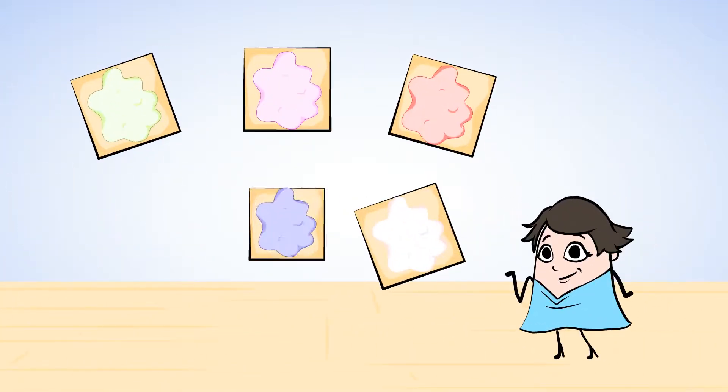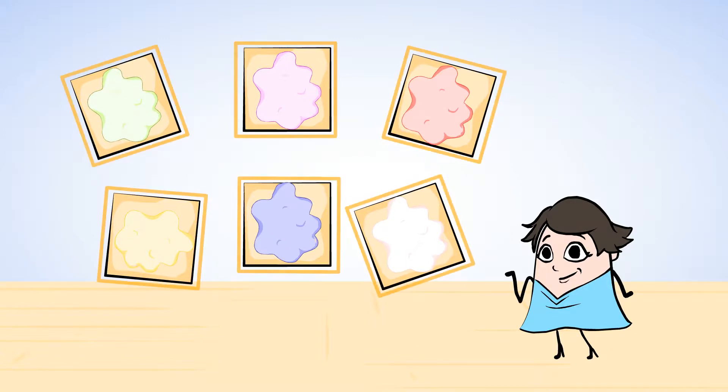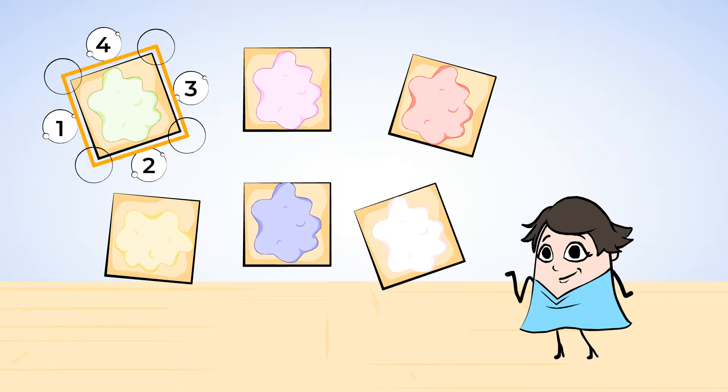Next, Mia made some square cookies. We can check that they are still squares by looking at the sides and corners. Do they all have four sides? Let's check the green one: one, two, three, four sides. Are the sides all the same length? Yes. And does it have four corners? One, two, three, four. It does. So this is a square. All of these cookies are squares.